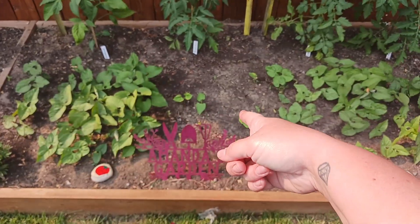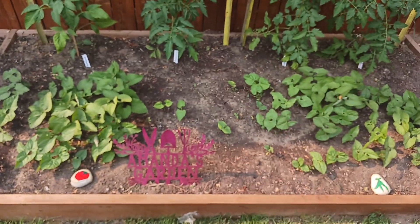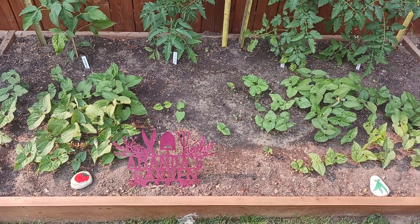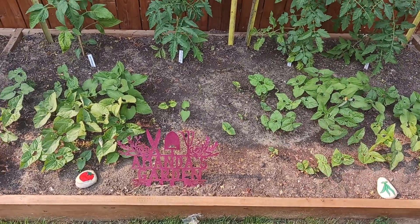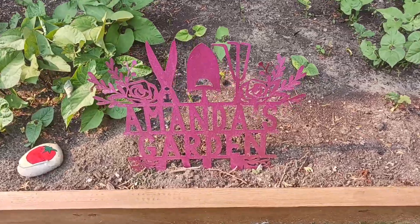Unfortunately I'll need to either plant more of the yellow beans or move things around, because I was really looking forward to yellow beans this year. I think when we're at the nursery getting plant starts, I'm going to have to grab some more beans.